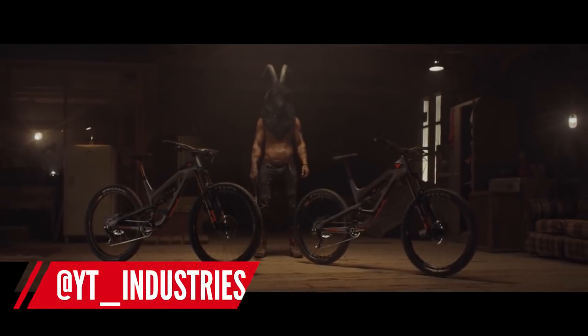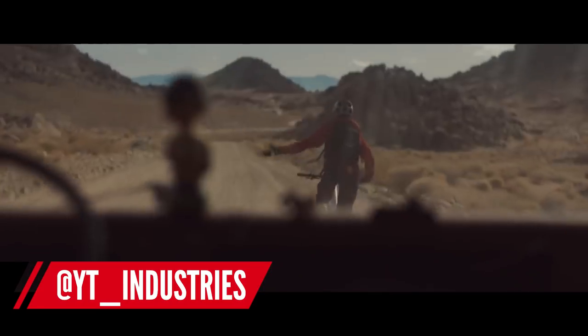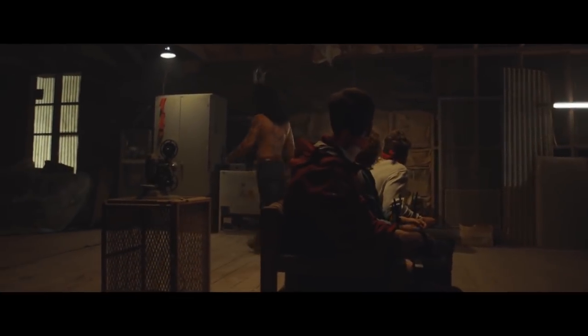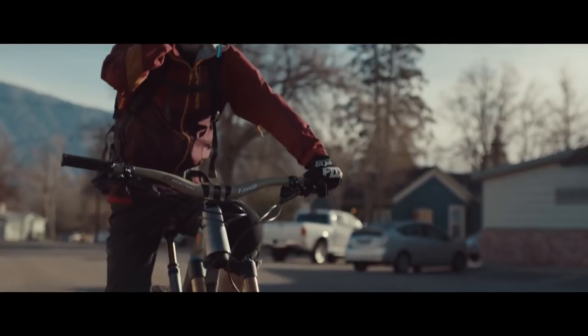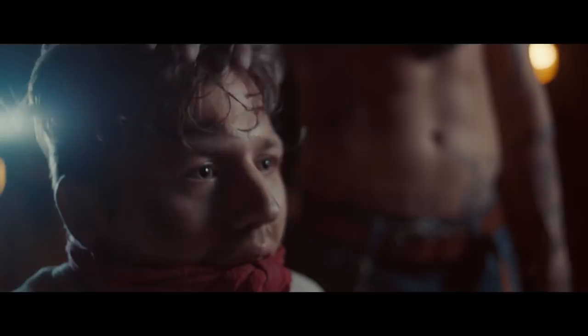Straight into tech news, and the most exciting thing this week has been the launch of the new YT Capra with the crazy goat video — you must watch it. Capra in Italian, and Cabra in Spanish, both mean goat. That's where YT were going with the goat theme, and it basically kidnaps people and persuades you that you really need to be riding the Capra.